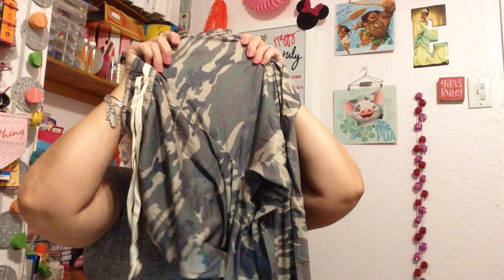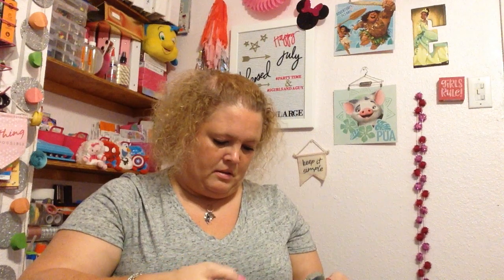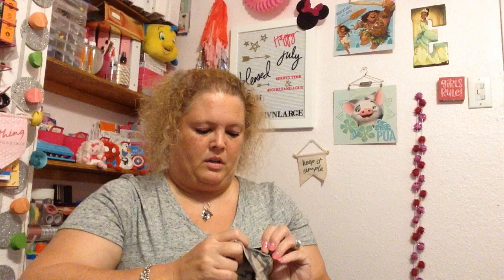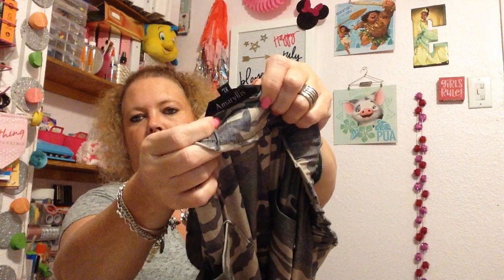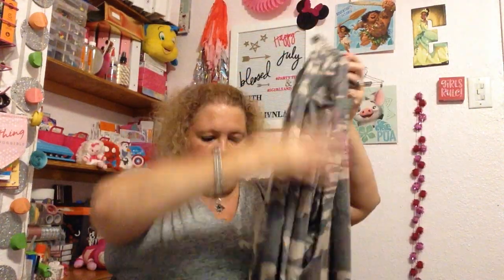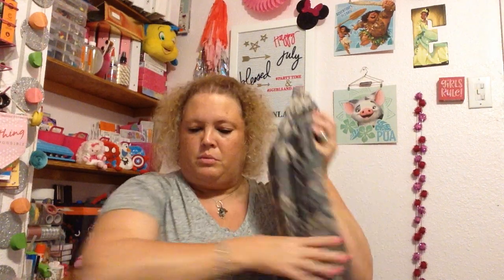They're really soft, kind of thin — not too bad. They are Amaryllis brand and we got them in extra large. We're excited. I have to find us a shirt to go with them — we could probably get a solid color shirt to wear with them.